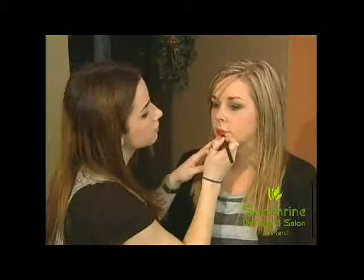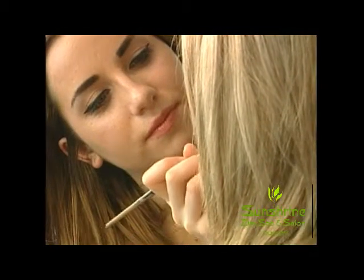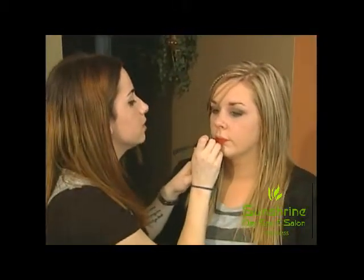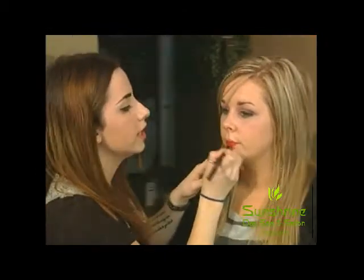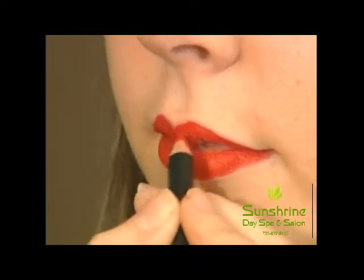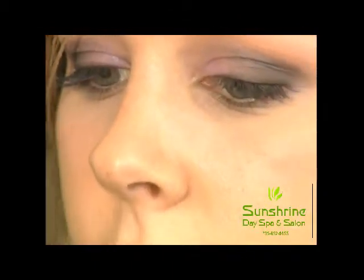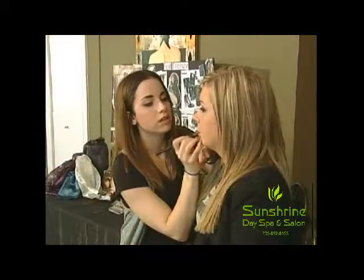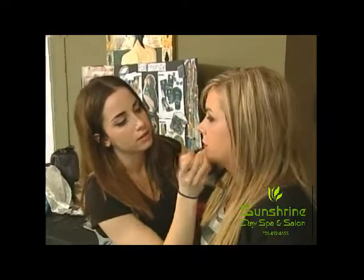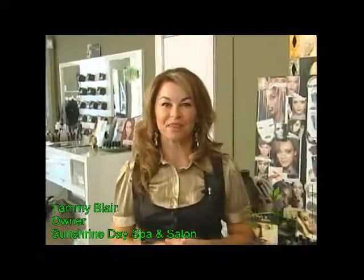A lot of clients say red lipstick doesn't look so great on them. What would you suggest in that case? I would definitely try and show them that there are actually different tones of red. A lot of people don't know that you can get more of an orangey tone or more of a bluey toned red, depending on whether you're a winter or a summer season. We've got Megan here — she's more of a winter season, so she would use a bluey toned red. And if you're not sure of your tones, definitely get in and see your makeup artist and she can help you determine if you are a warm or cool season. Thank you for joining us on Beauty Connection and we'll see you next time.